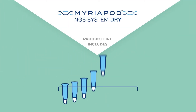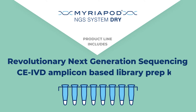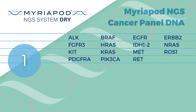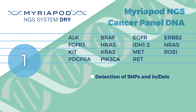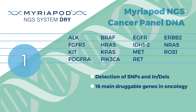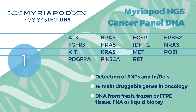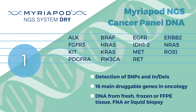Myriapod NGS dry product line includes revolutionary next-generation sequencing CE-IVD amplicon-based library prep kits. Myriapod NGS cancer panel DNA enables the detection of clinically relevant variants in the most important druggable genes, starting from DNA extracted from fresh, frozen and FFPE tissue, FNA or liquid biopsy.